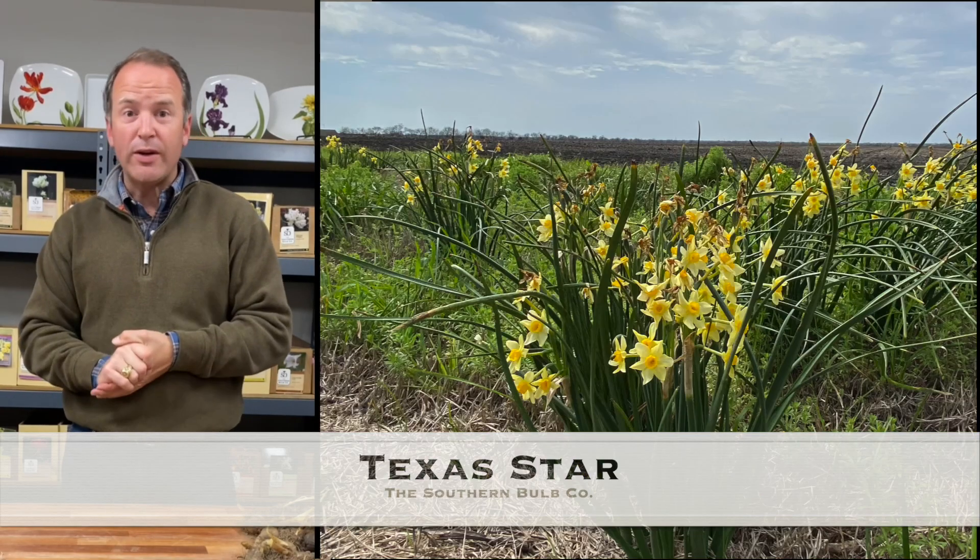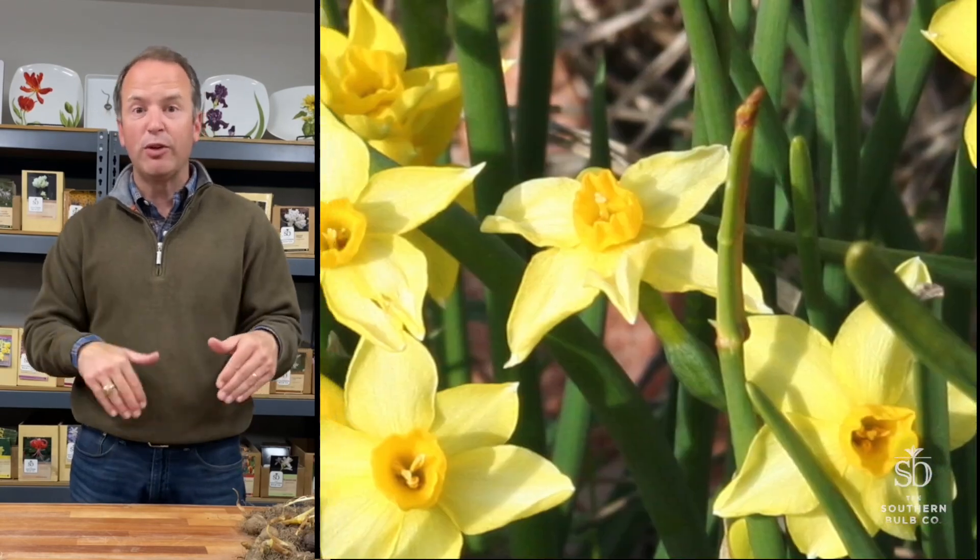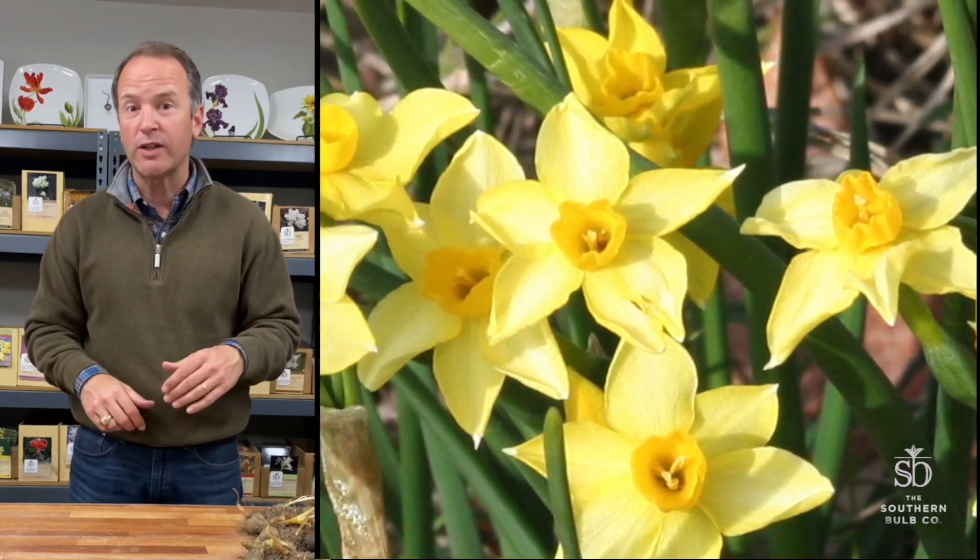It's Texas star season now. It's mid to late March. A lot of them have already started blooming. Some of them are wrapping up their blooming, but it's a great time to go and get them in your gardens.